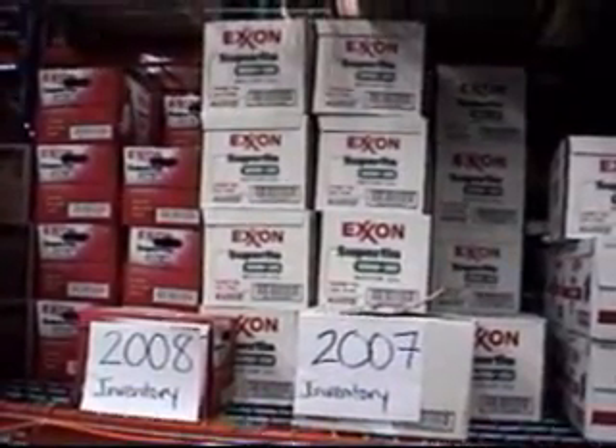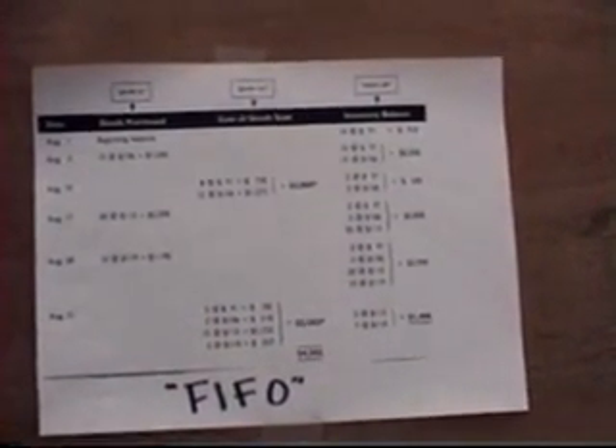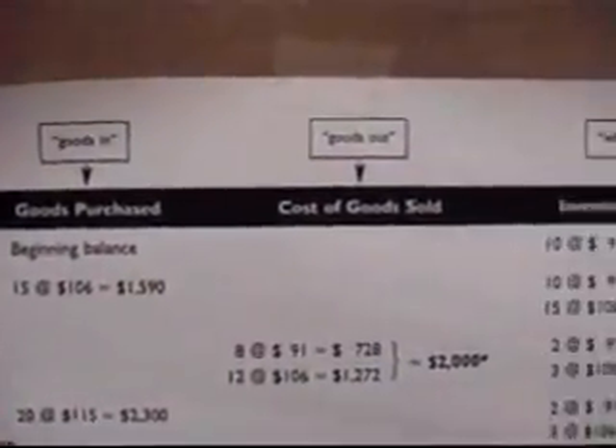FIFO vs LIFO: which inventory costing method is better for your company? Let's start with FIFO. FIFO stands for the accounting method of first in, first out. This method of inventory accounting requires that inventory is sold in the order that it is acquired.